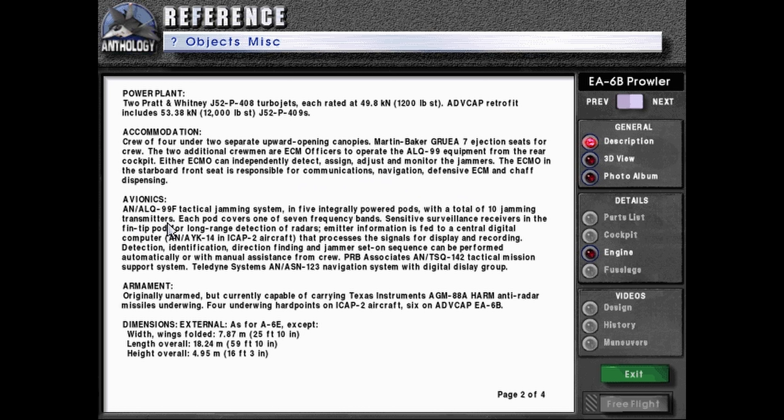Avionics: AN/ALQ-99F tactical jamming system in five integrally powered pods with a total of 10 jamming transmitters. Each pod covers one of seven frequency bands. Sensitive surveillance receivers in the fin-tip pod for long-range detection of radars. Emitter information is fed to a central digital computer, the AN/AYK-14, in ICAP-2 aircraft, that processes the signals for display and recording. Protection, identification, direction finding, and jammer set on sequence can be performed automatically or with manual assistance from crew.